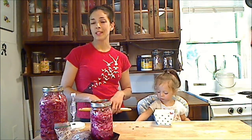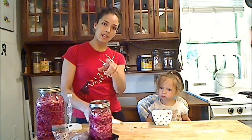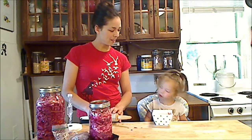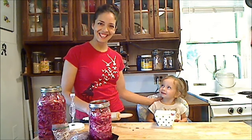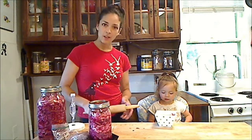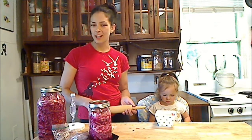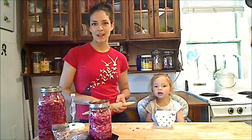Well, I hope you enjoy your sauerkraut making experiences. This is my daughter Zen, and we made a lovely batch of sauerkraut. Again, it will keep in your fridge for many months. I hope you enjoy your sauerkraut and all the wonderful health benefits that come with consuming raw fermented foods.